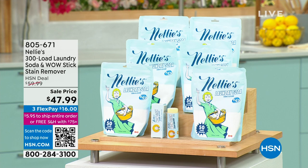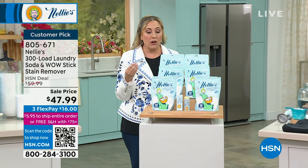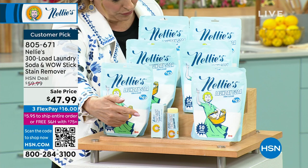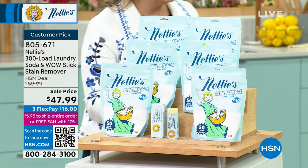We're going to jump in and talk about our Nellie's laundry soap. This is what I personally use when I do my laundry. Number one, it works — it makes your clothes clean. It's also great for high efficiency washing machines, any kind of washing machine. You're getting 300 loads, and also a bonus of the wow stain remover sticks. Our special guest Terry Toner is here to talk about all the details.